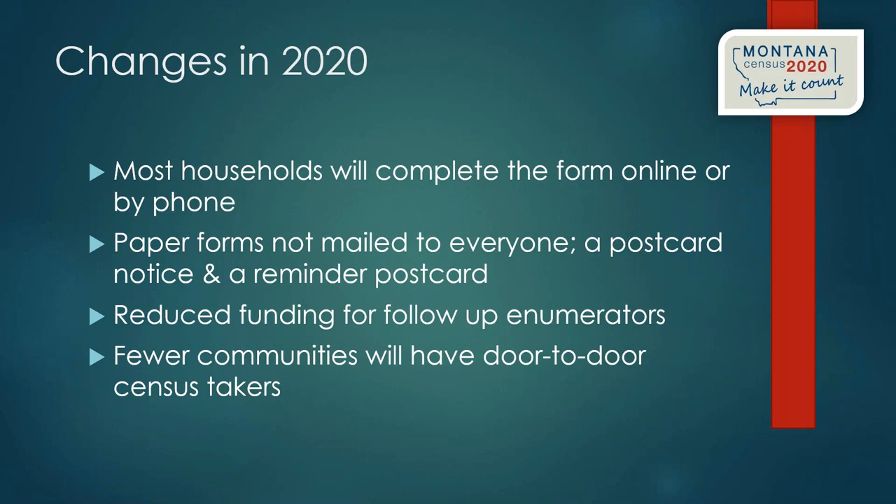There are significant changes in 2020 that impact libraries. The U.S. Census Bureau is planning to collect most responses online or by phone. In the past, someone would knock on your door or you'd get a form in the mail — but most people won't get a mailed form this time. Instead, you'll receive a postcard asking you to go online, with a unique identifier number tied to your address.